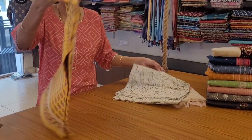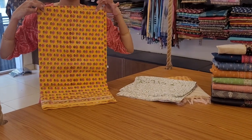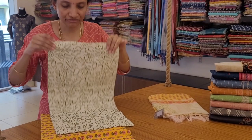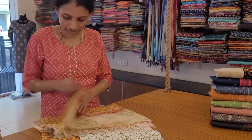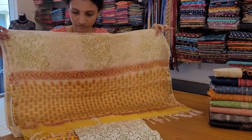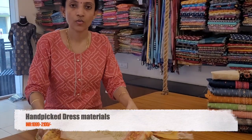Next: a very beautiful yellow floral printed top with a leaf green printed bottom on a pop white base, and a beautiful printed kota doria dupatta. This is priced at 1399.